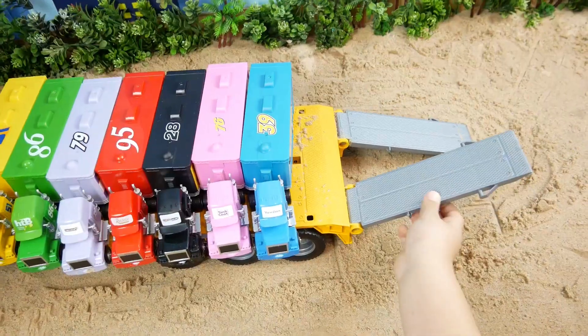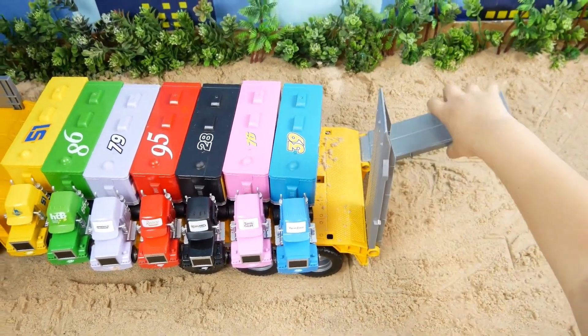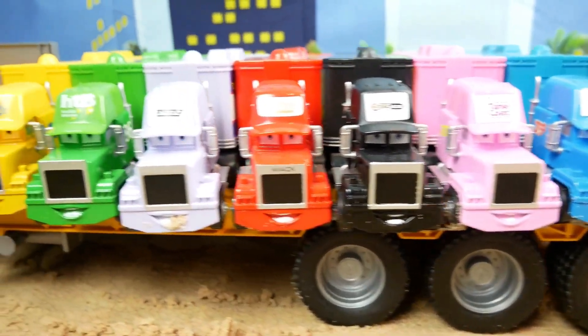Let's secure the truck so the trucks do not fall. All the trucks are happy to ride this big yellow truck. Seven trucks fit on this giant yellow truck.